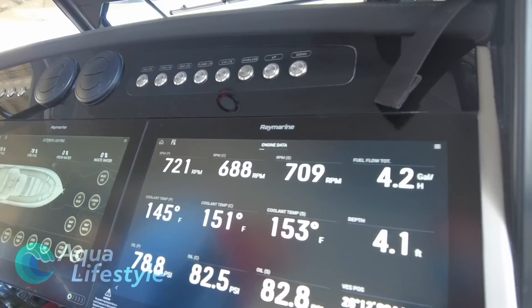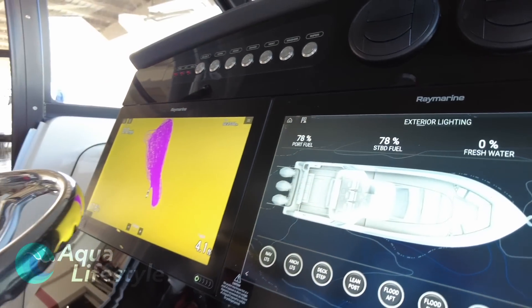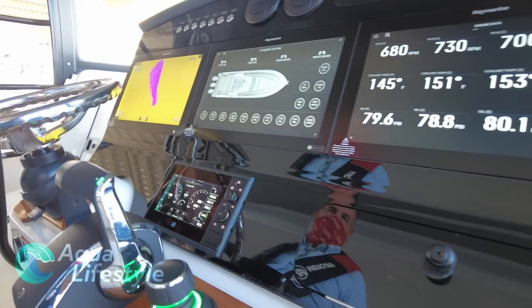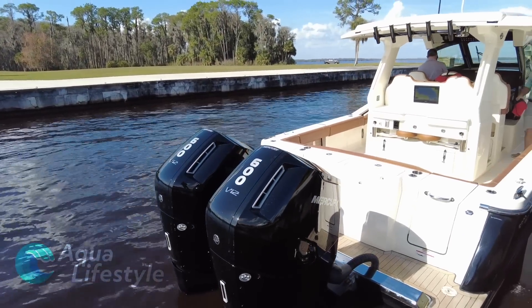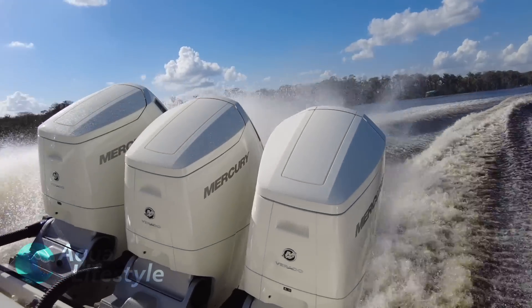This new outboard has a 150-amp alternator, which is more than enough to feed the hungry electronics and electrical systems of these bigger boats. Should the battery be sensed as getting low, idle speed will increase slightly to help generate more electricity. MSRP is $77,000 — these motors are not for everyone, but they will fit a need for the trend of larger, heavier boats that are hungry for more power.